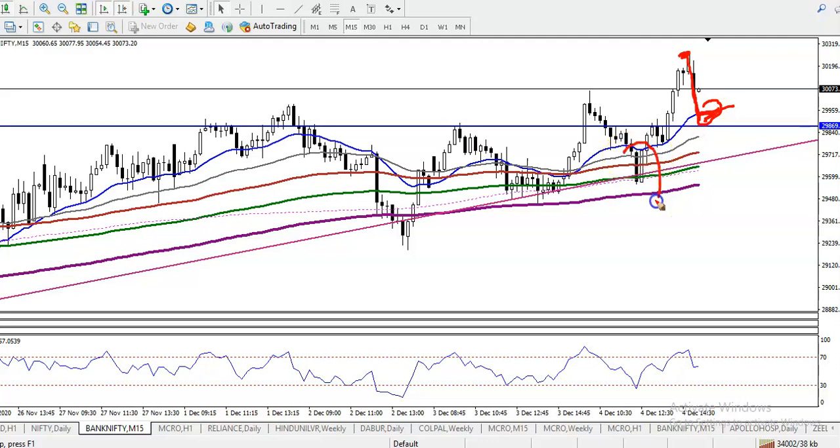I can see a bullish candlestick pattern like this, and then another bullish candlestick pattern. Once it appears, we will go for a buy. I hope you enjoyed this video — if you liked it, please like and subscribe.